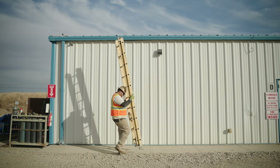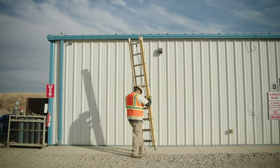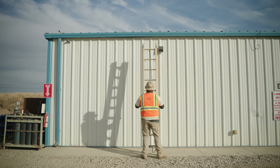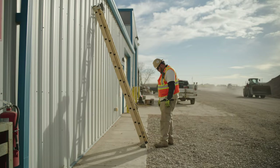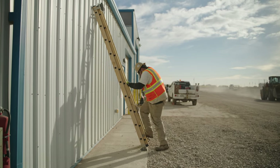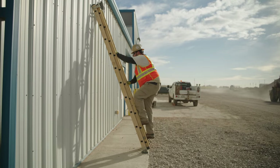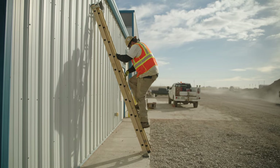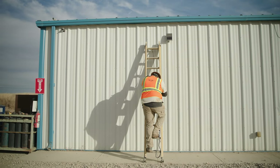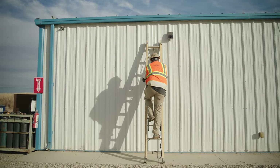Use the 4-to-1 ladder rule for extension ladders. Set the base of the ladder one foot away from the wall for every four feet of ladder height. A good rule of thumb is to stand at the base of the ladder and reach out with your arms — if your hands just reach the ladder, the angle is about right, not too sloped and not too steep.